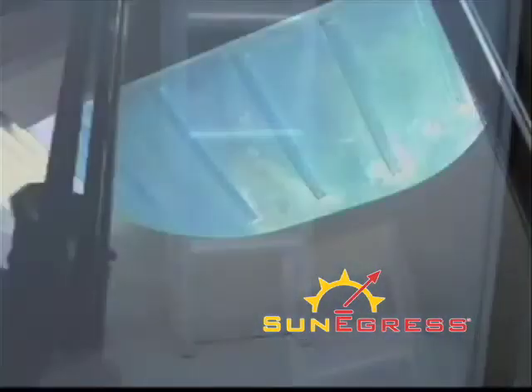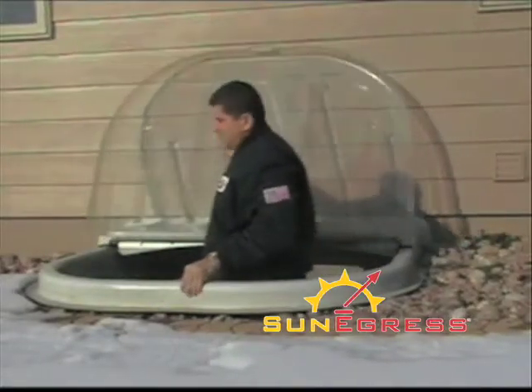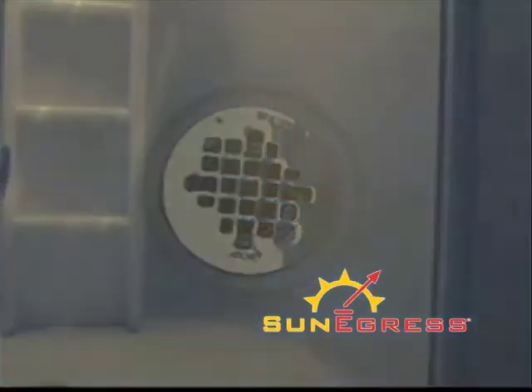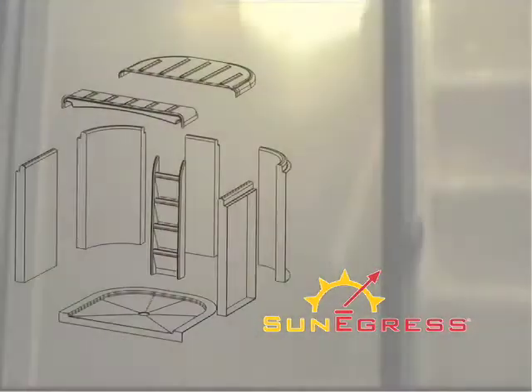A safe exit is our first concern and the patented Sun Egress achieves this goal without sacrificing the natural aesthetics of your home. The Sun Egress system's sloping floor pan and optional drain ensures a dry, weed and dirt free window well space year-round, and its durable fiberglass meets the FMVS 302 fire rating for safety.